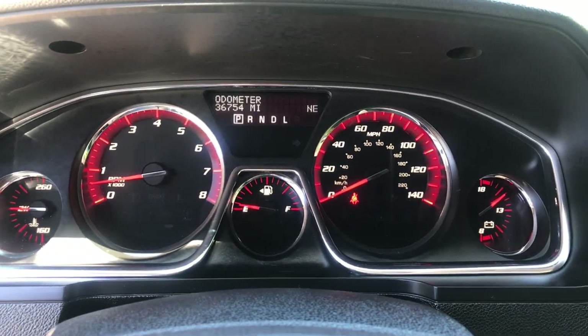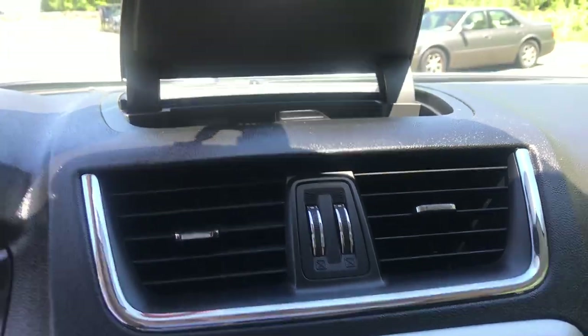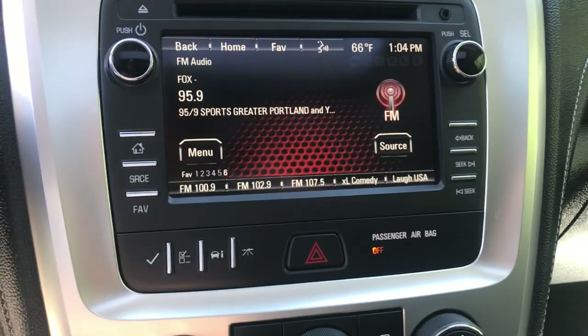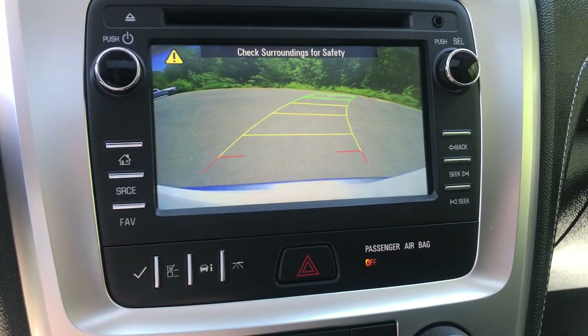Check out your gauges — 36,754 miles on the Acadia. Moving on to the center display area, at the top you've got a little storage compartment, and below that your infotainment screen for the audio system, Bluetooth phone, as well as your backup camera.